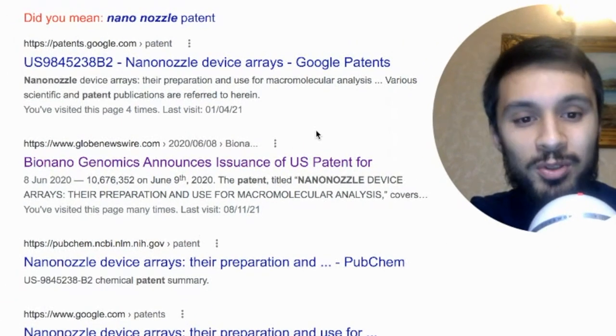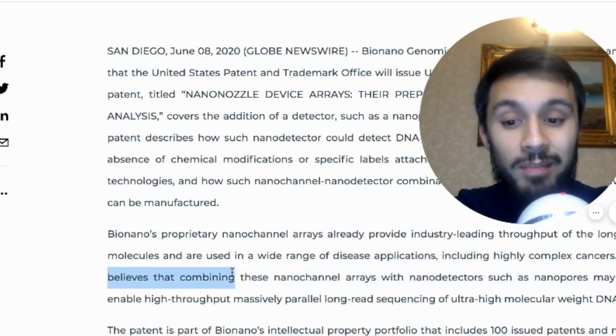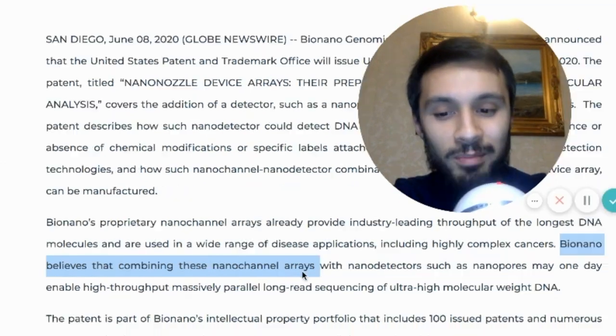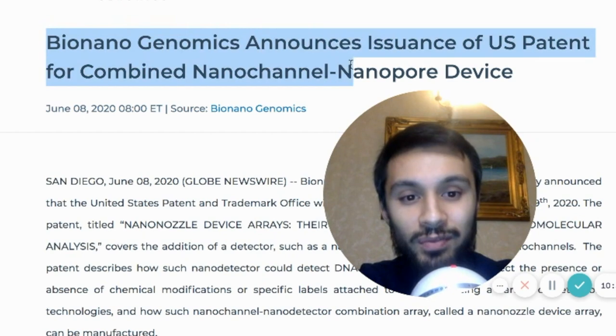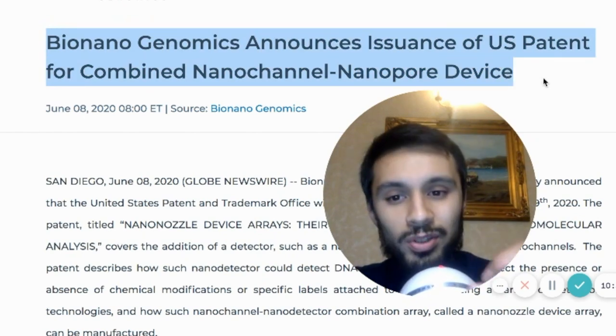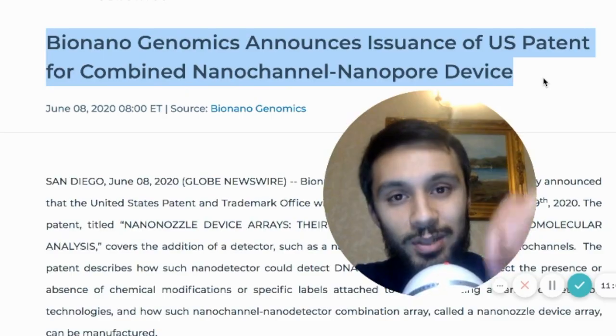Not to mention the GlobeNewswire article about the nano nozzle patent. If the nano nozzle ever gets ready, BioNano has said they believe that combining nano channel arrays with nano detectors such as nanopores may one day enable high-throughput, massively parallel, long-read sequencing. Effectively, BioNano could also become a long-read sequencing company. Over the next five to eight years I want to see where this company goes, and whether they can eat into that long-read sequencing market.